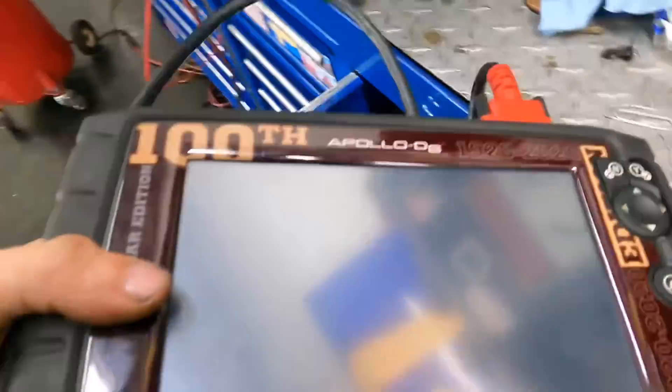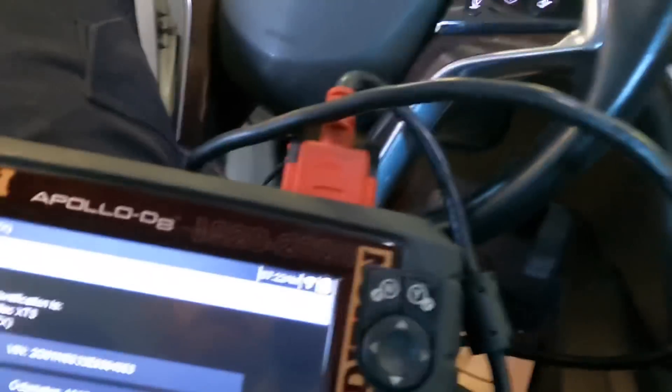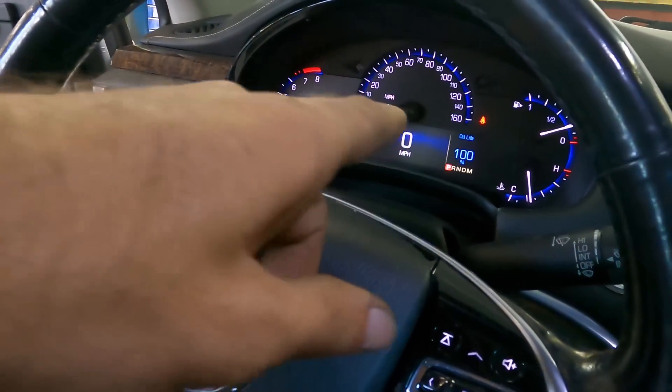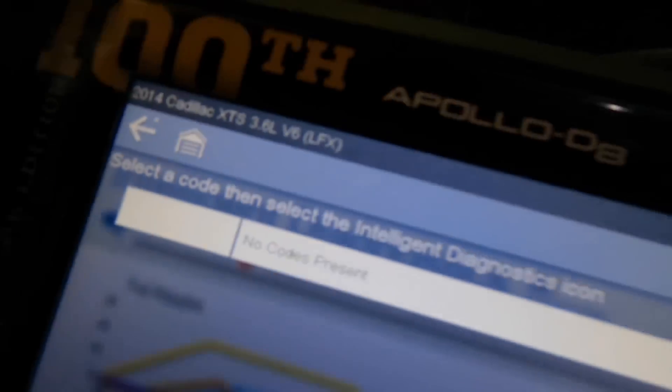Let's plug the scanner in. Looky there — 100% oil life. I wonder if they just had an oil change done and someone drained the transmission. That's just an odd coincidence that oil life was just reset. Let's check for trans codes — no trouble codes. That must mean it's not broken.